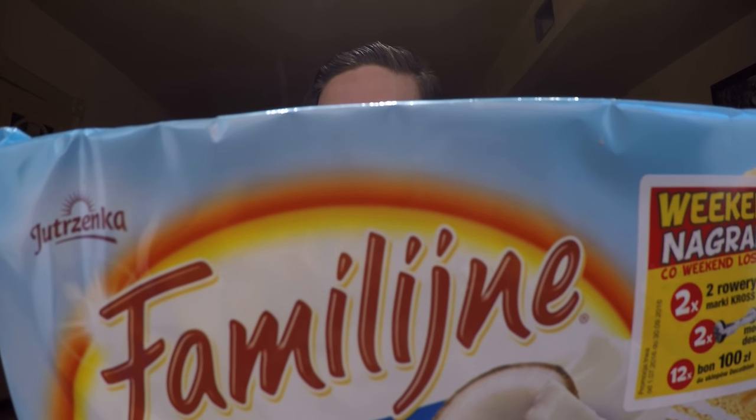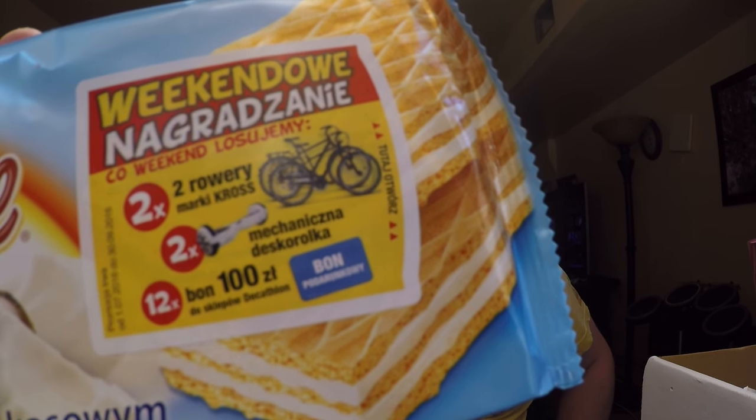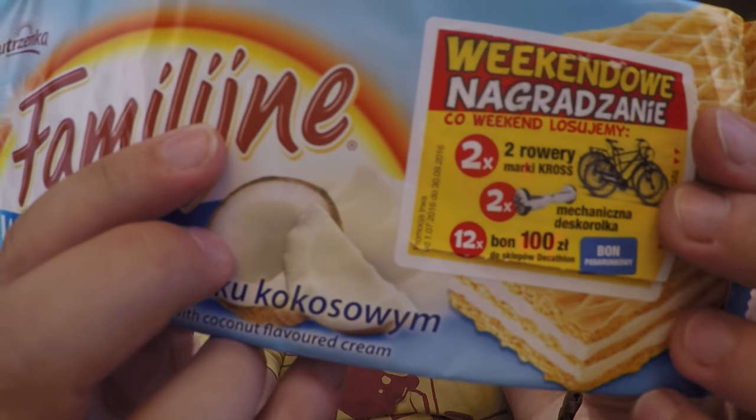And then the last treat is Famo Lindji wafers — creamy coconut filling between two crispy vanilla wafers. So this is a coconut flavor. Also, there's some kind of contest on the packaging. If you can read Polish and you live in Poland, maybe you can enter the contest. I'm going to peel off the label — first person to look at it and use it, go ahead and use it. Win something. Maybe a bike. Who knows.